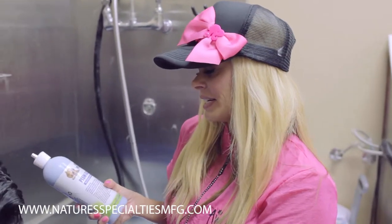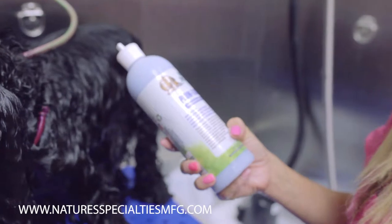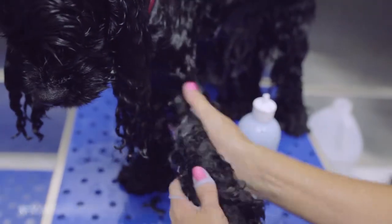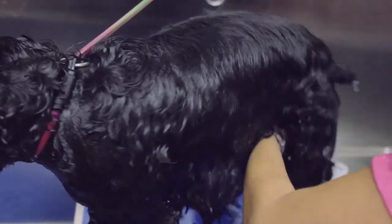Today we're using the Plumtastic. It's a maximum moisturizer. It also has the Aussie Berry in it. It's very great for full coated dogs like this because it gets all the moisture into the coat, so when you're rinsing it, it's only rinsing the excess out.